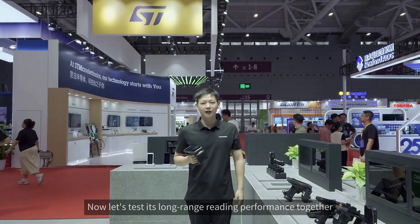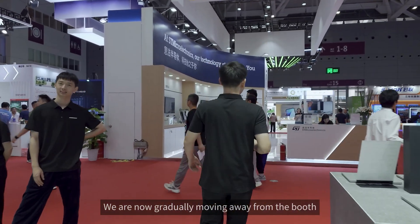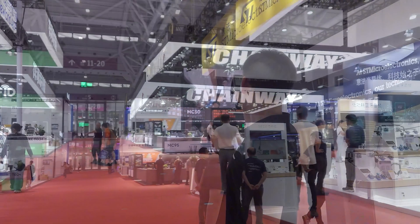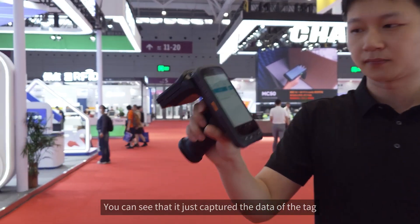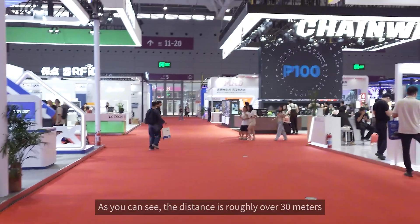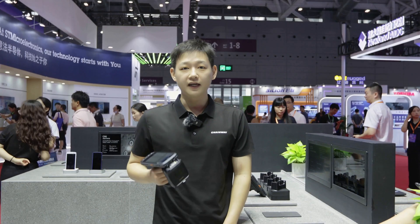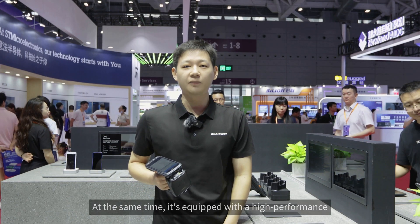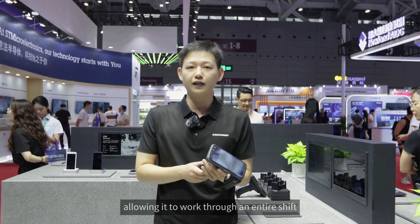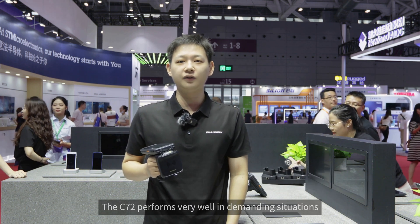Now let's test its long-range reading performance together. We are now gradually moving away from the booth. You can see that it just captured the data of the tag set up above our booth — the distance is roughly over 30 meters. At the same time, it's equipped with a high-performance processor and a large-capacity battery, allowing it to work through an entire shift. The C72 performs very well in demanding situations.